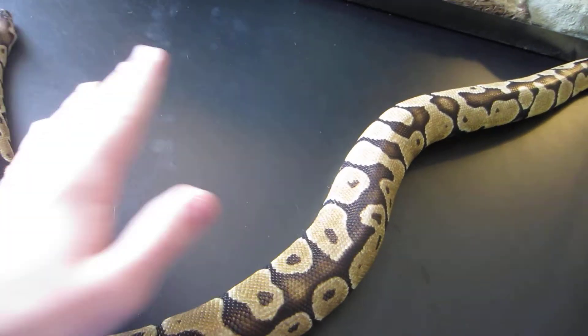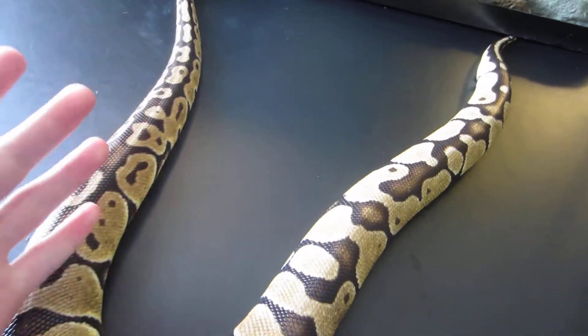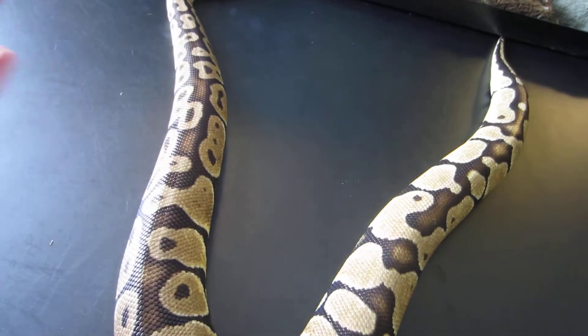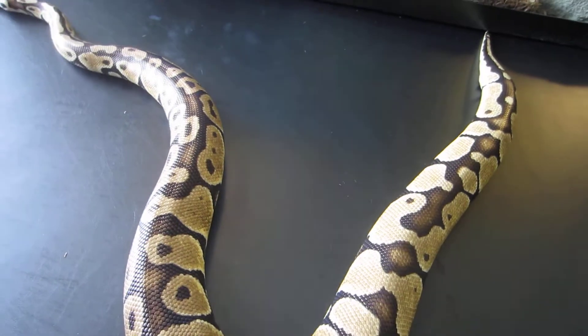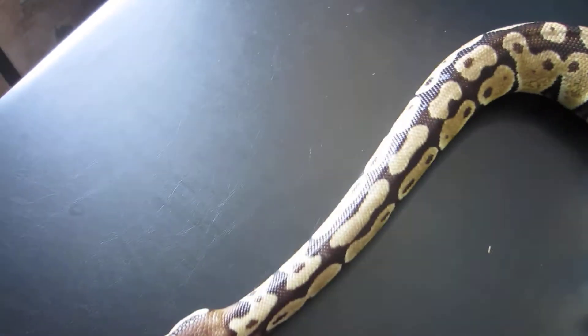Hope you guys did enjoy this video. I'm not trying to deter anybody from getting a snake or breeding snakes that have live birth — I just thought I'd warn you guys of some of the things to consider with eggs versus live birth. If you liked the video, please give it a like, and if you like the channel, please subscribe. Thank you very much for watching, and I'll see you guys later.